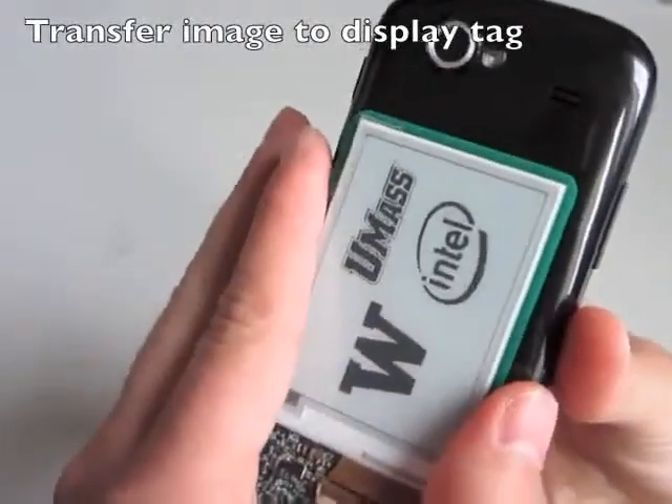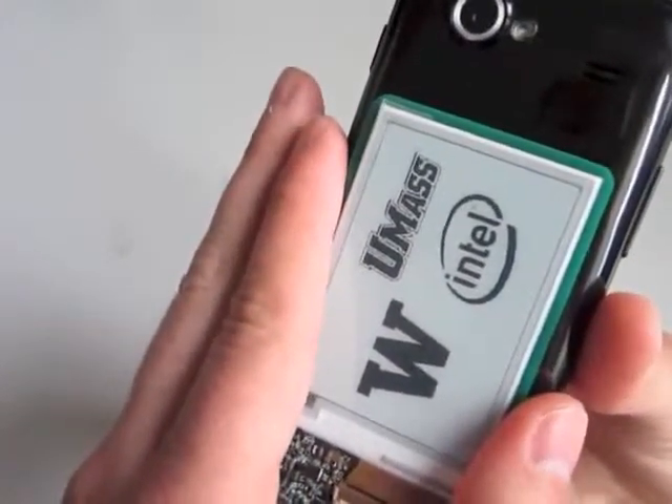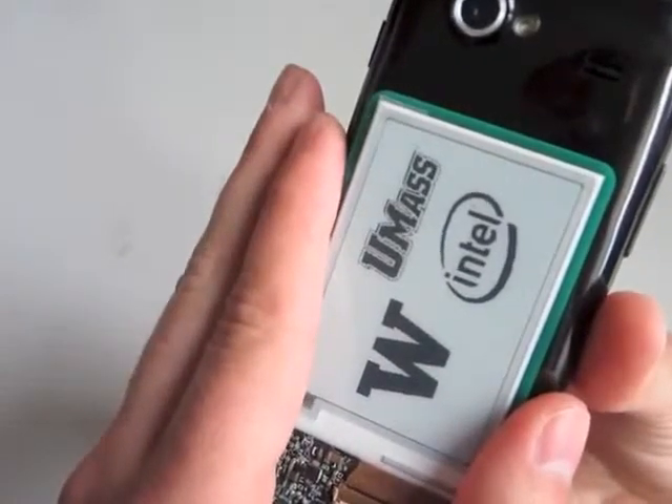The display tag was co-developed alongside the NFC Wireless Identification and Sensing Platform, an open-source, software-defined platform.